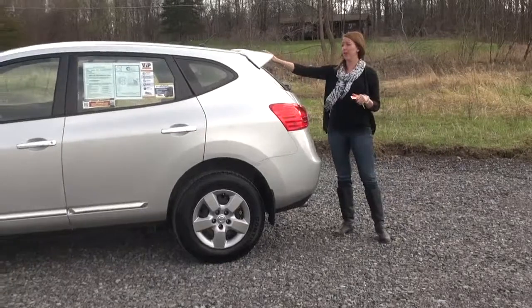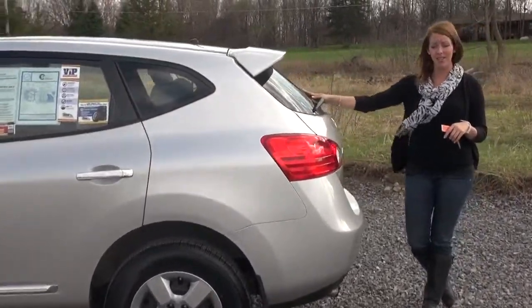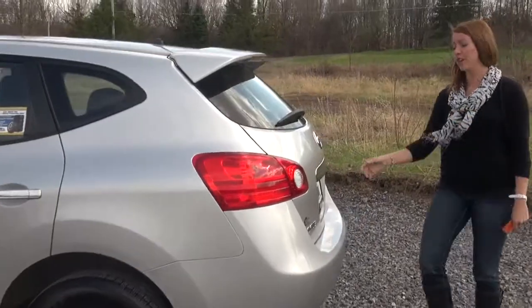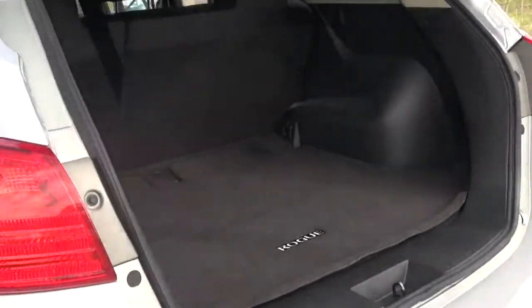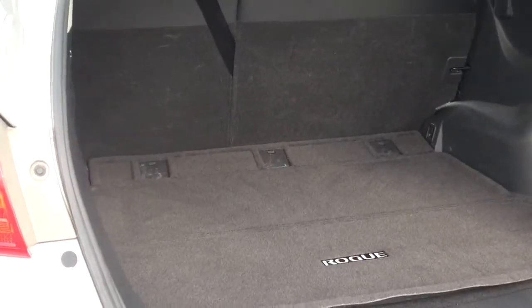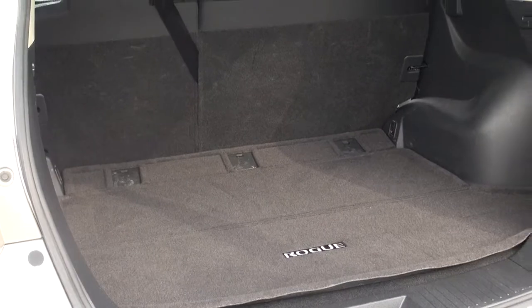This one has the sport spoiler on the back, which gives it a really sporty look. They all come with the rear wiper and the privacy glass in the back. Take a look in the trunk and see how much room there is back here — ton of room. Seating capacity for five people. Back seats do fold flat if you have larger items, and I'll show you that when we take a look inside.